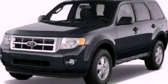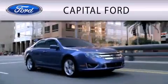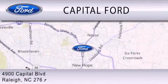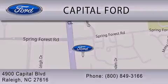This vehicle is sure to sell fast. Call and arrange your test drive today. Capital Ford is dedicated to doing everything possible to ensure that the experience you have selecting your vehicle is as pleasant as possible. We are located at 4900 Capitol Boulevard in Raleigh.